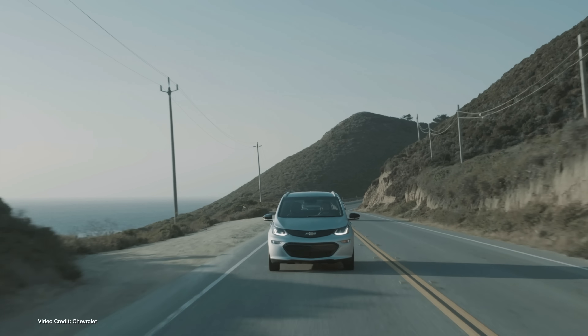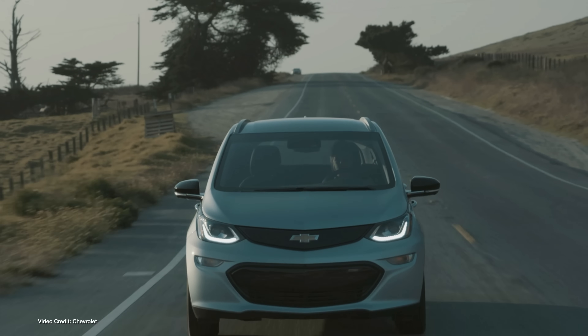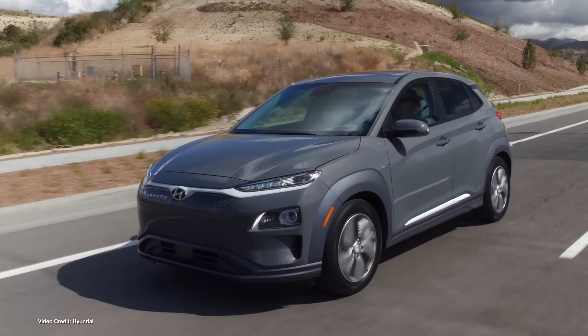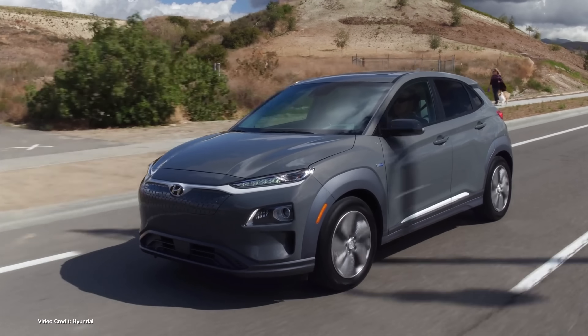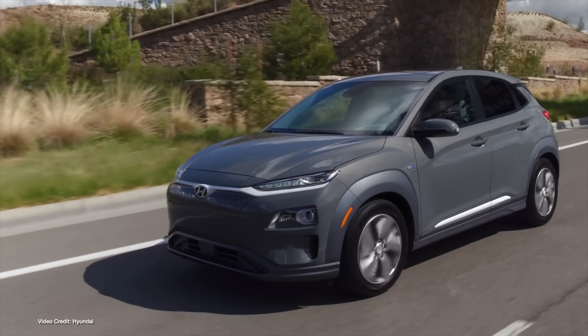Cars affected included 2017 through some, but not all, 2019 Chevrolet Bolt EVs, and all model years of Kona EVs manufactured to that point. Fires involving the Kona EV happened first, then a few months later the Bolt EV was also implicated.